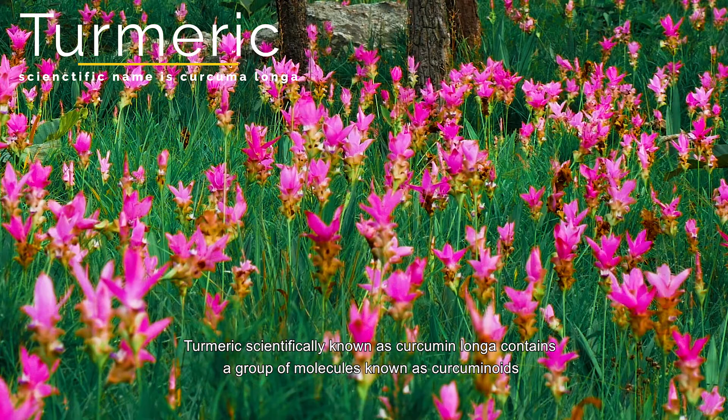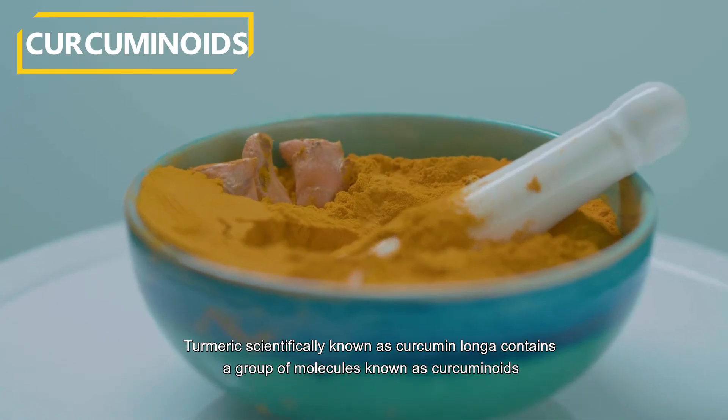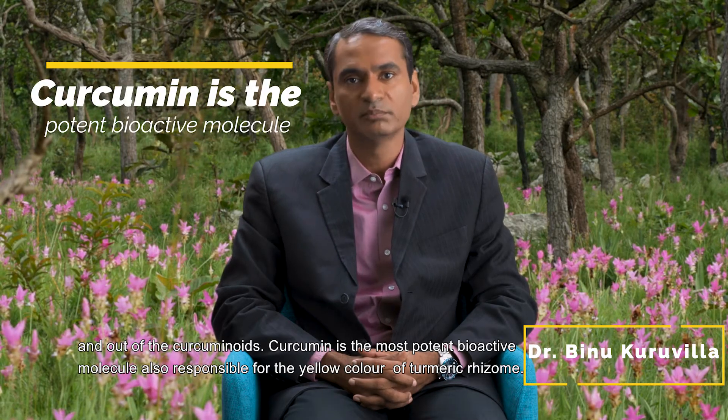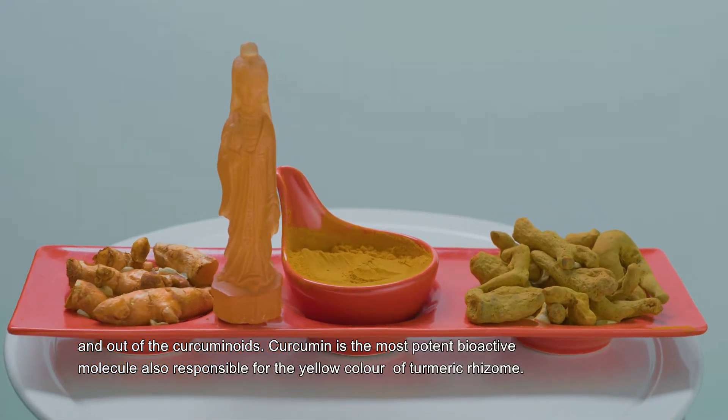Turmeric, scientifically known as Curcuma longa, contains a group of molecules called curcuminoids. Out of the curcuminoids, curcumin is the most potent bioactive molecule, also responsible for the yellow color of the turmeric rhizome.